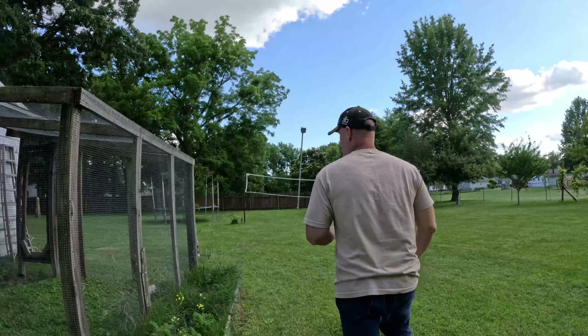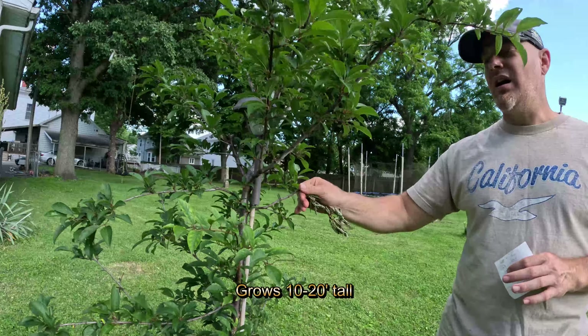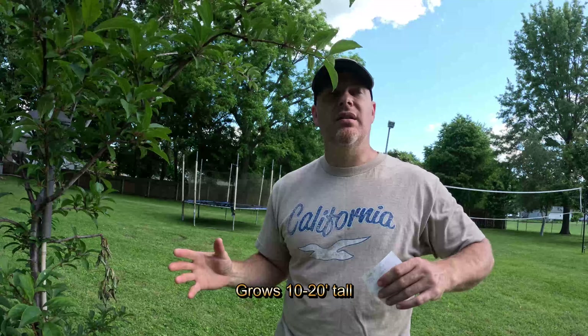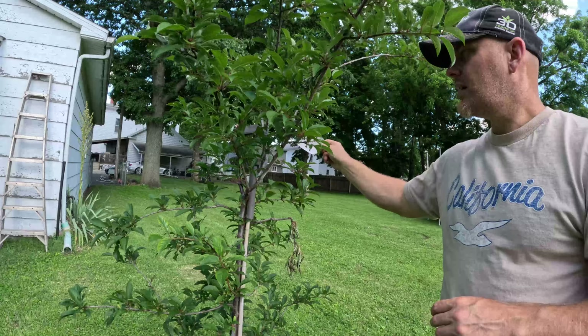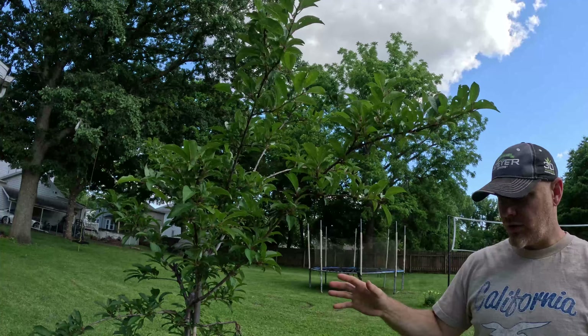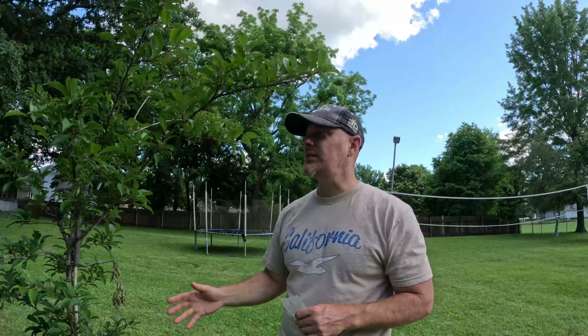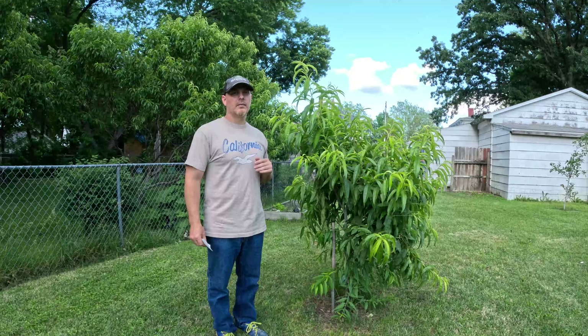Over here I planted a Methley plum about two years ago. I haven't gotten any plums off this yet because frost killed the flowers. Sometimes here in spring — February, March, or even April — a frost comes in and kills the flowers. It's about seven feet tall and growing well. Methley trees take a little longer to produce, maybe three to four years, and I'm on my third summer without any fruit, so hopefully next year.